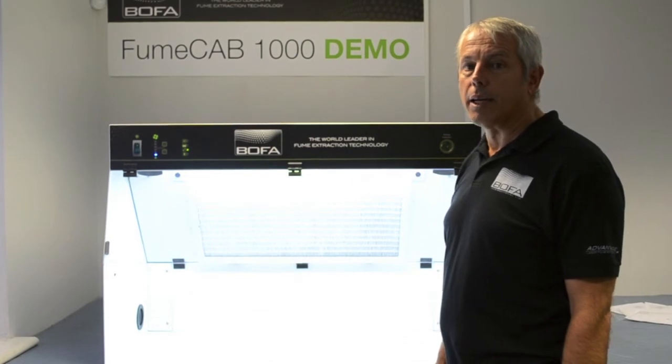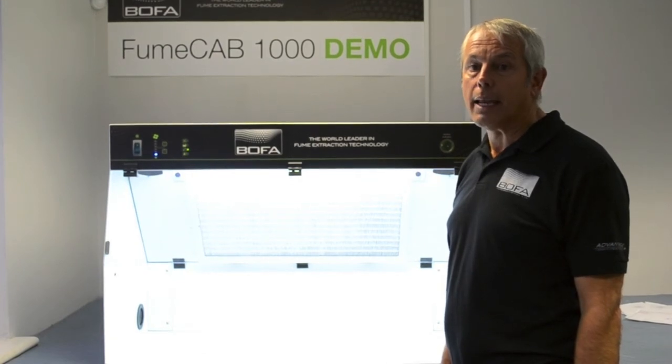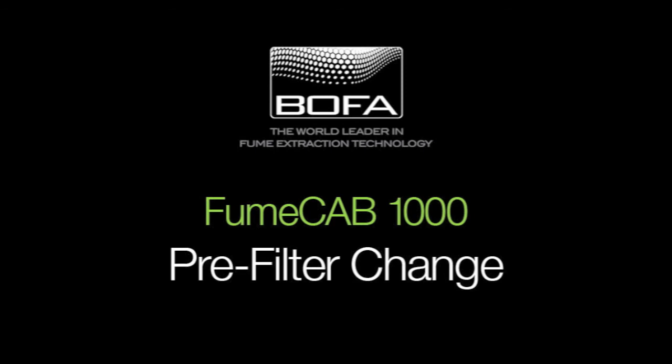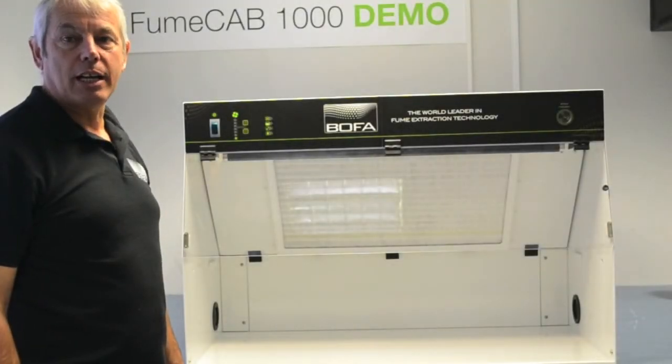Maintenance couldn't be easier. The unique front entry Airtek filter chain system makes filter replacement easy and safe. I will now demonstrate how to change the pre-filter.